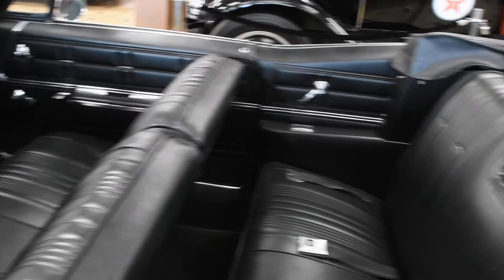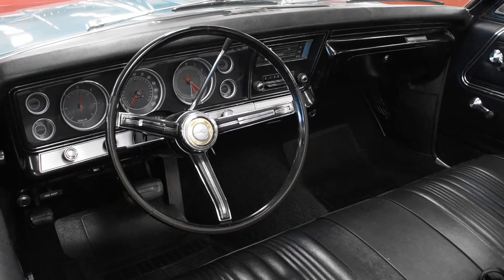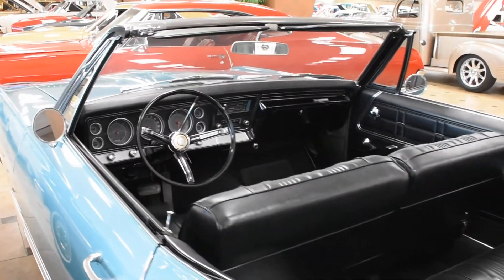Beautiful black interior, also fitted with power steering, making for an even nicer drive.